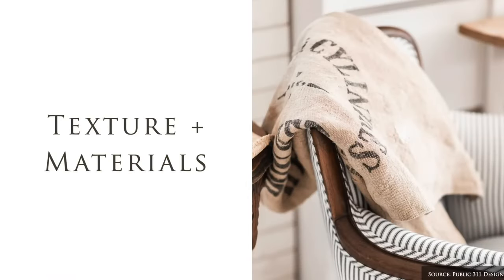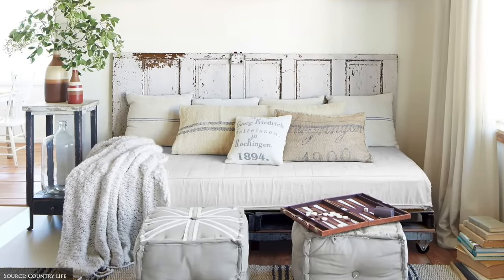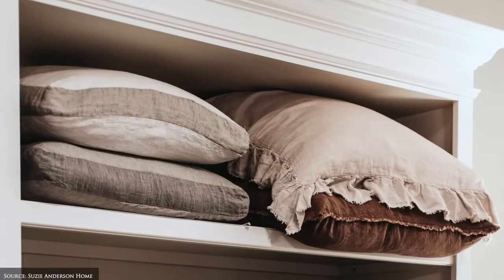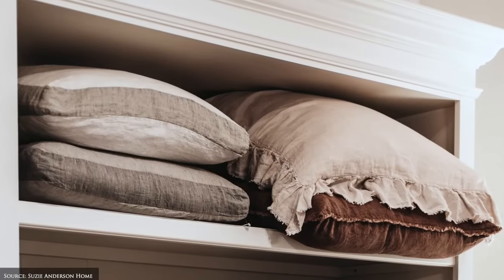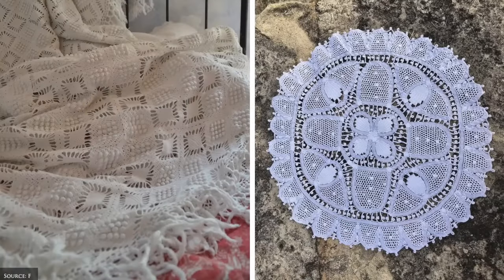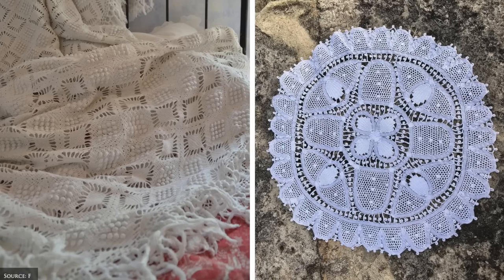Textural elements include hopsack and French linens in plains, stripes or monogram designs. You'll also find lace, woolen upholstery, flannel, cotton and soft flax linens.